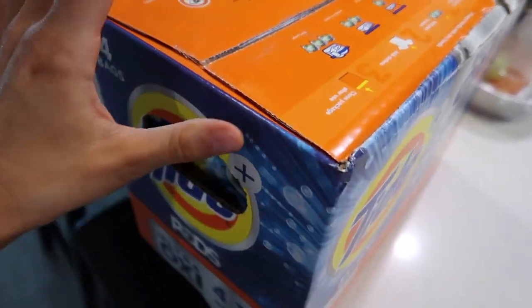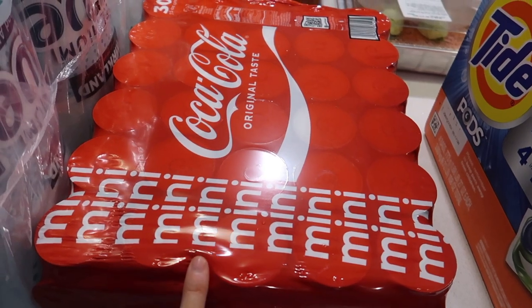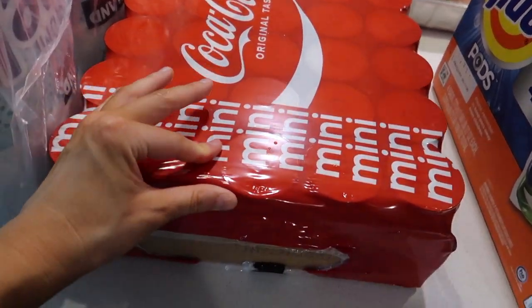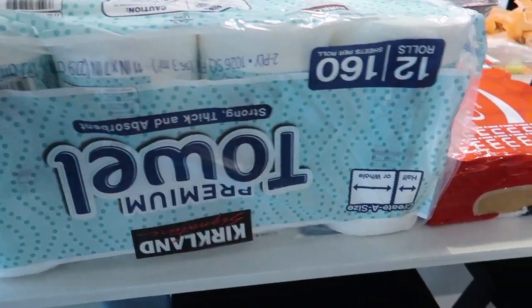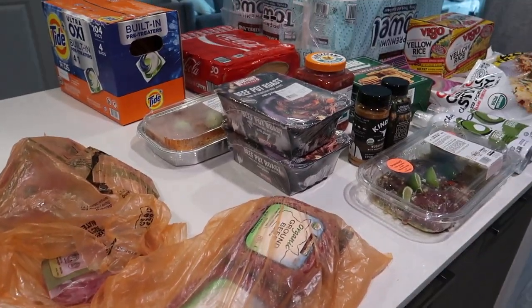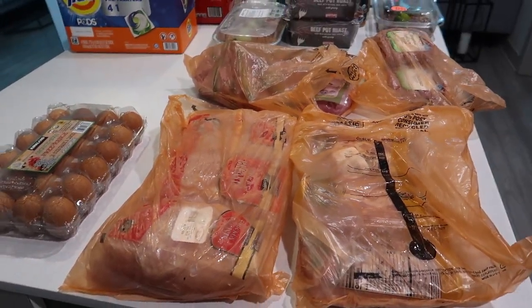We also got eggs, some OxiClean — this is so much cheaper at Costco — some mini Cokes which are really good to have in the fridge, and paper towels. So I'm going to put this stuff away and upload a YouTube video.